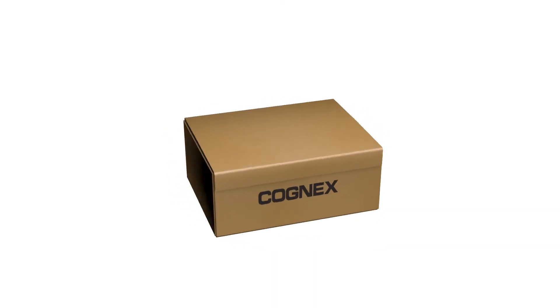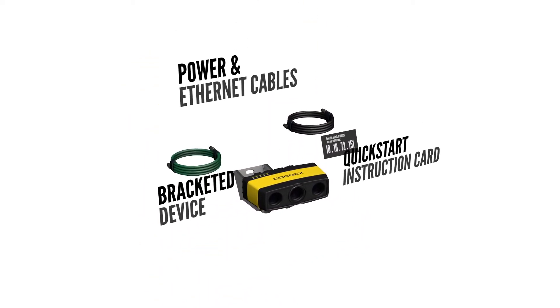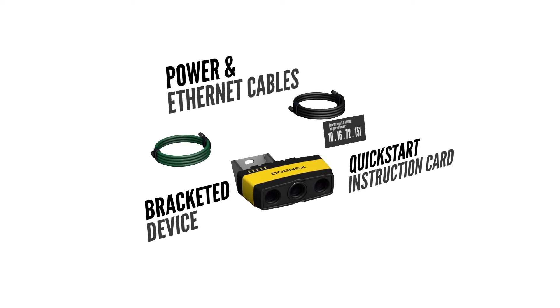Everything needed to connect comes in one simple turnkey package. Just follow the prompts on the instruction card to get started using the built-in web interface.